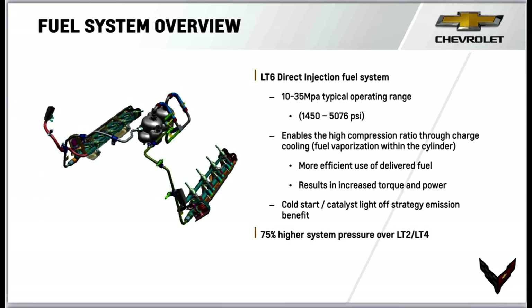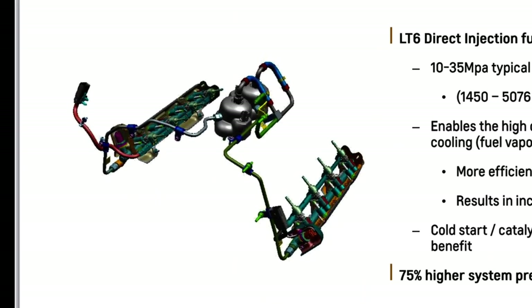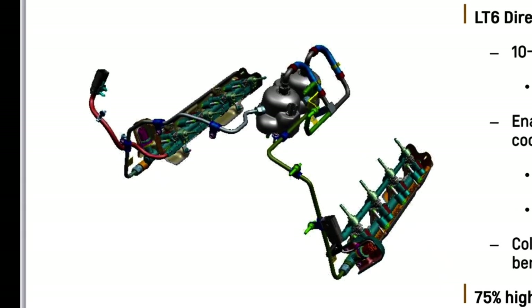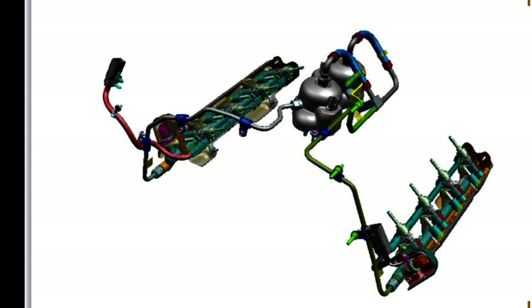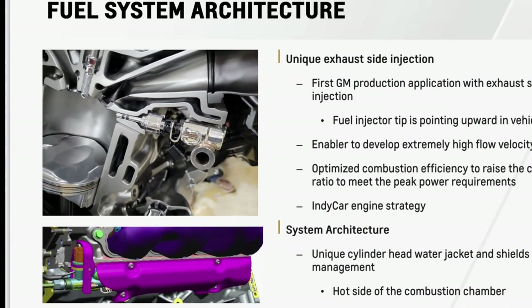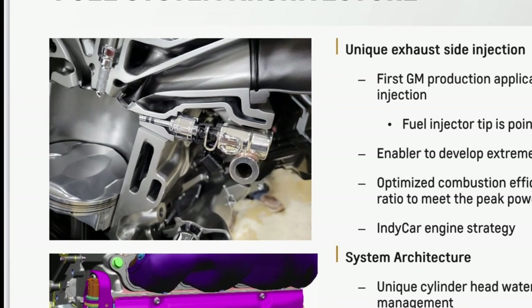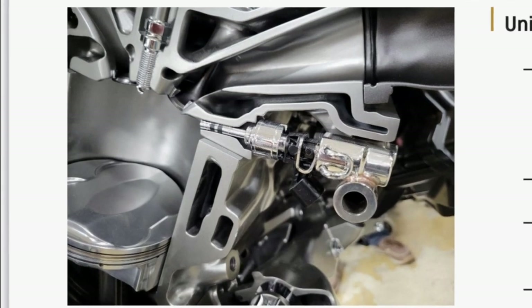The LT6 direct injection fuel system has a typical operating range of 10 to 35 MPa, or 1,450 to 5,076 PSI — 75% more pressure than both the LT2 and LT4 engines — enabling more efficient use of delivered fuel for increased torque and power. The system features a unique exhaust-side injection, the first GM production application with exhaust-side direct injection. This optimizes combustion efficiency to raise the compression ratio to meet peak power requirements, a technology borrowed from IndyCar racing.